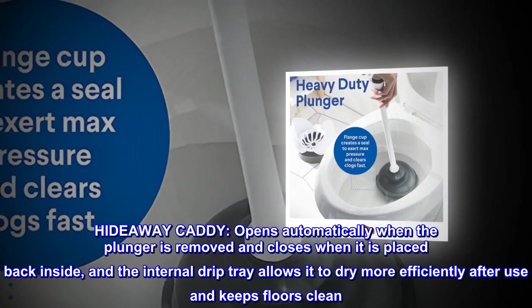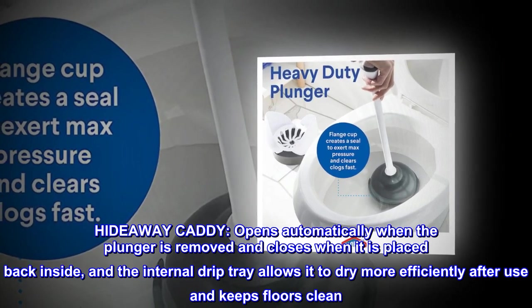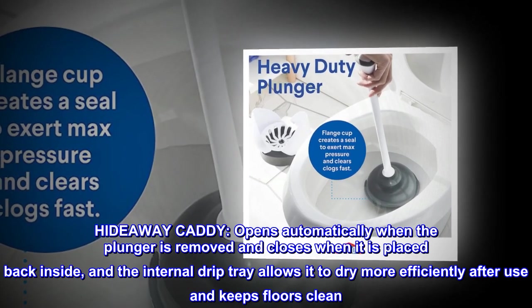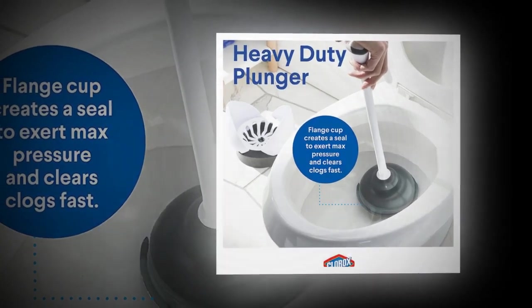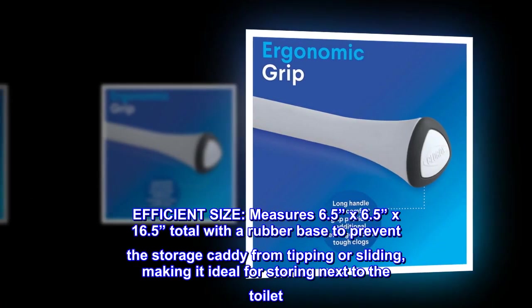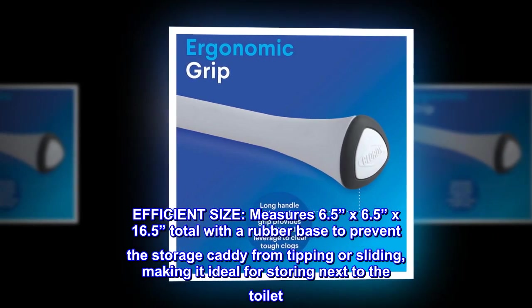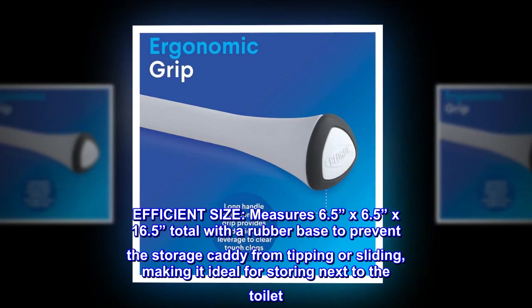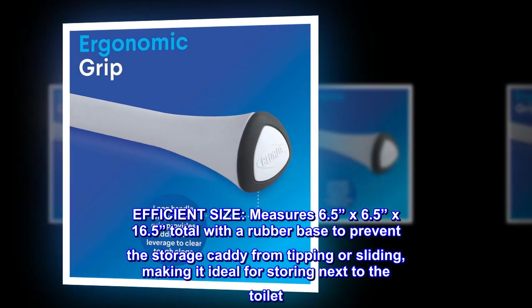Hideaway caddy opens automatically when the plunger is removed and closes when it is placed back inside. The internal drip tray allows it to dry more efficiently after use and keeps floors clean. Efficient size: measures 6.5 x 6.5 x 16.5 total, with a rubber base to prevent the storage caddy from tipping or sliding, making it ideal for storing next to the toilet.